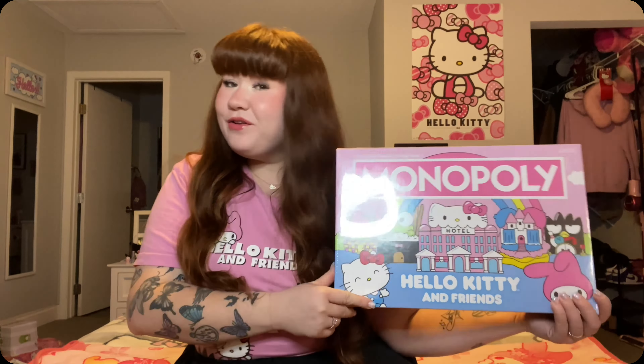Next up, she got us the Hello Kitty and Friends Monopoly — gang, it's really adorable! She got all of the good stuff this year. So cute, I'm excited to play this. She also got us these cute little fuzzy paw print cup holders — cute!